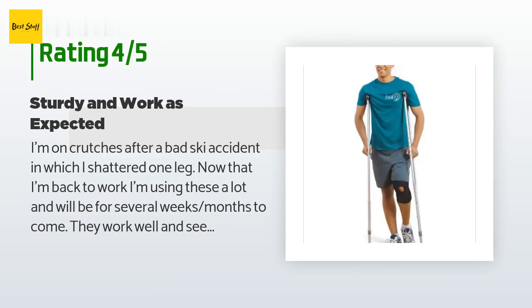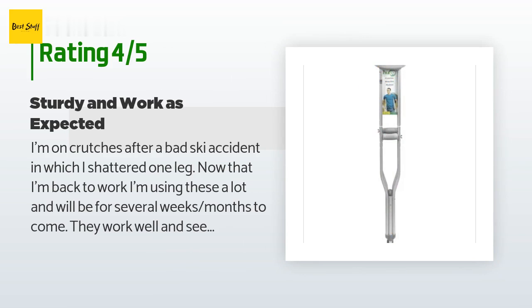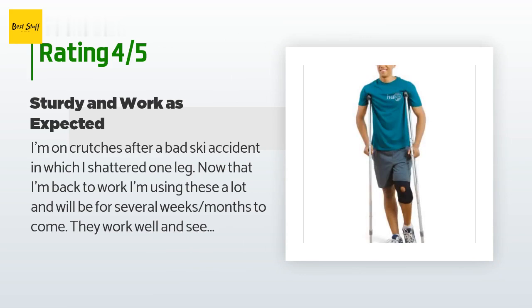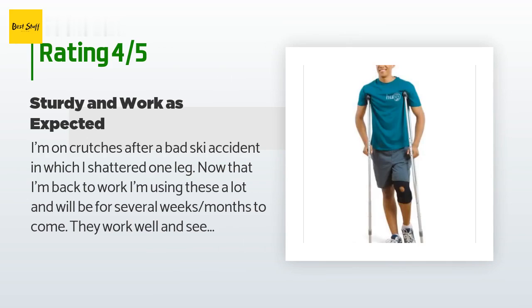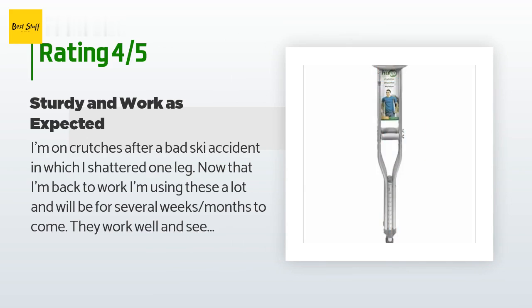A customer said: I'm on crutches after a bad ski accident in which I shattered one leg. Now that I'm back to work, I'm using these a lot and will be for several weeks to months. They work well and seem quite sturdy. I recently added some soft top pads to prevent underarm chafing now that the weather is turning warmer and I'm not wearing a jacket.